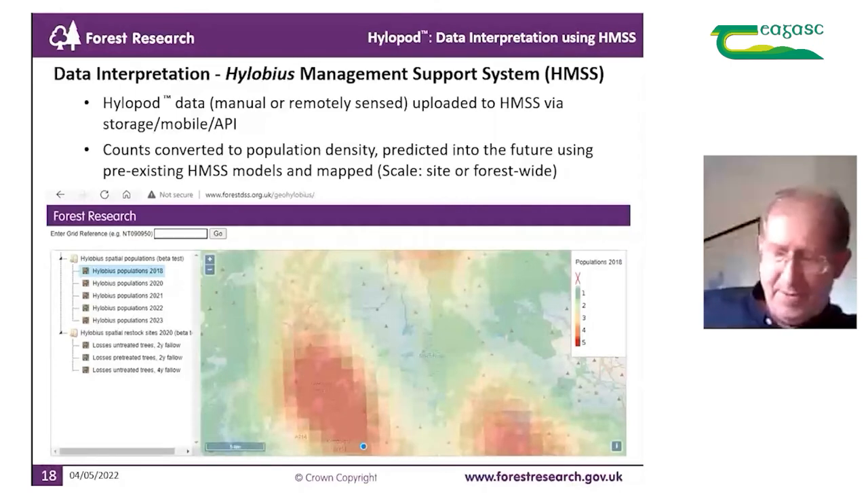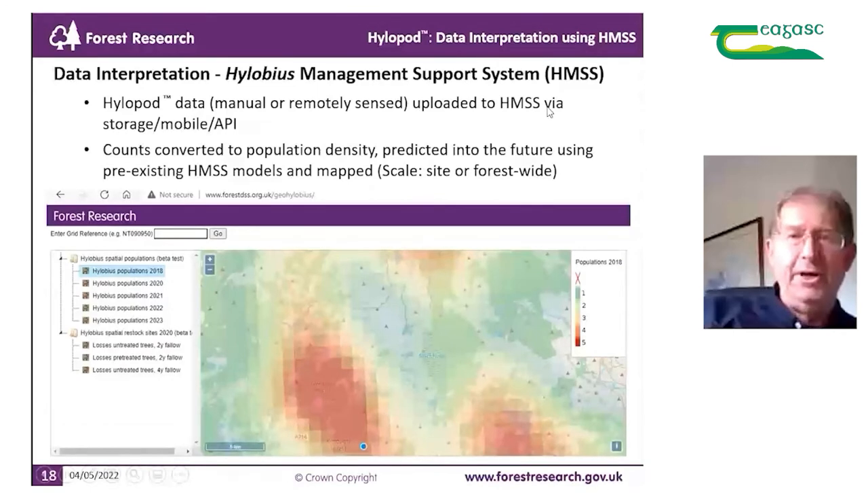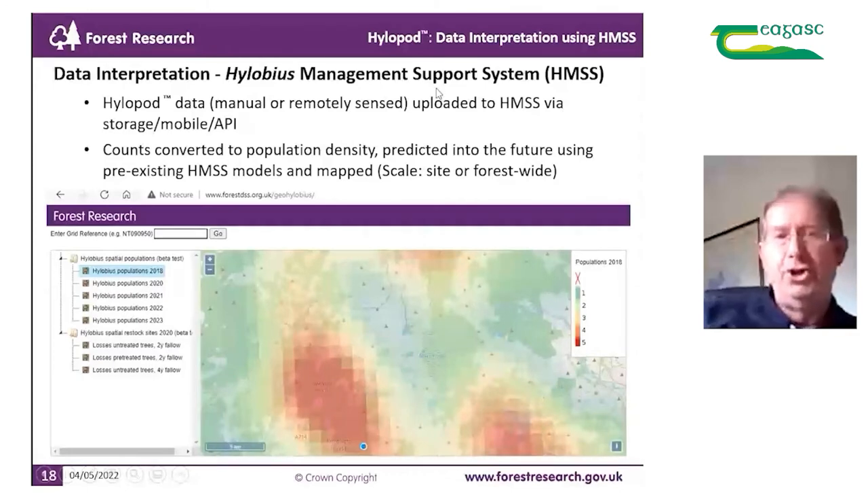Hylobius data is manually or remotely sensed and uploaded to the HMSS — depending on which HyloPod version you have — via storage and mobile API. The counts are then converted to population density using detailed population work carried out in the past, and we can predict that population density into the future using pre-existing HMSS models. These can be mapped on a variety of scales, either site-specific or forest-wide, as shown here.